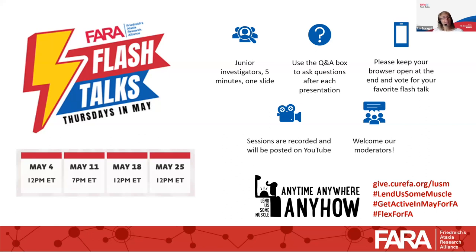Hi, everyone. I am Lisa Orani. I'm the Director of Research at FERA. Welcome to the last session of the FERA Flash Talks, the last session for this year. I can't tell you how much I've looked forward to these talks every Thursday. Every single session has been really good. And today we have one last chance to celebrate together FA Awareness Month with some more exciting research from junior investigators working on FA.